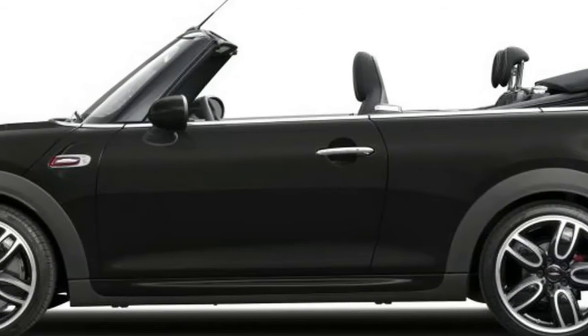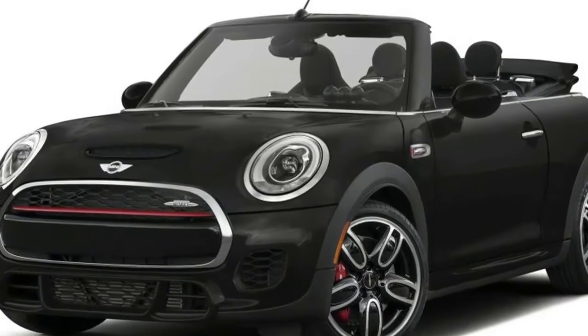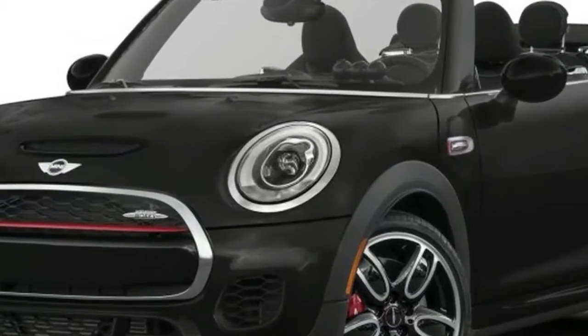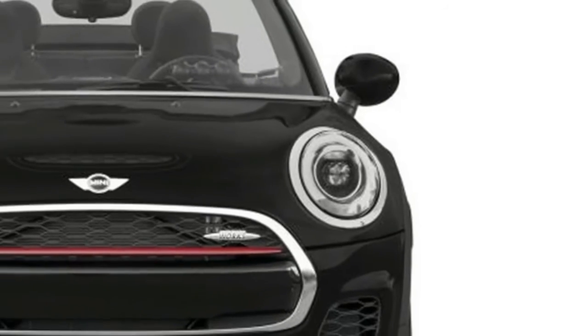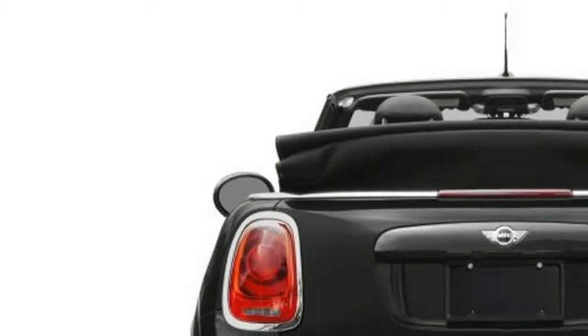Is there a better place to launch a roofless Mini than Los Angeles in the middle of winter? Temperatures during the drive event for the new 2016 Mini Cooper S Convertible hovered in the mid 80s, and a begrudging thanks to CARB, there was only a thin haze to attenuate the sun.